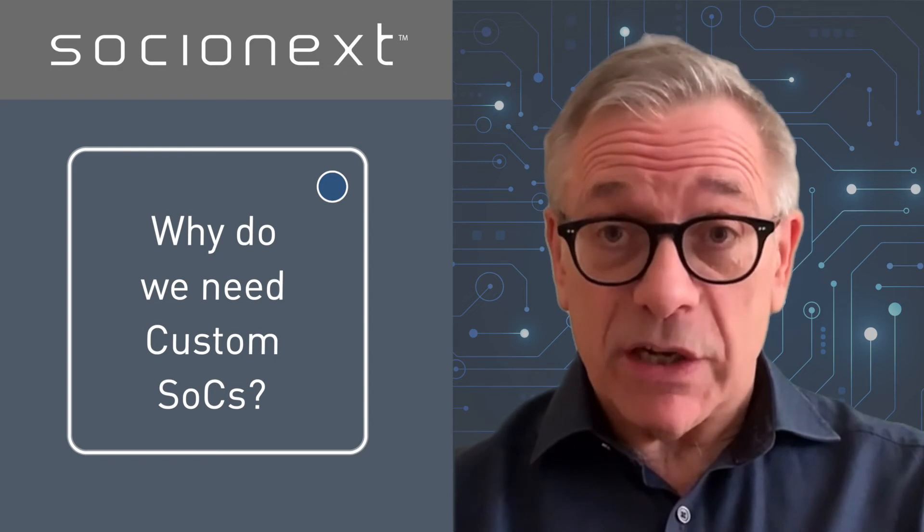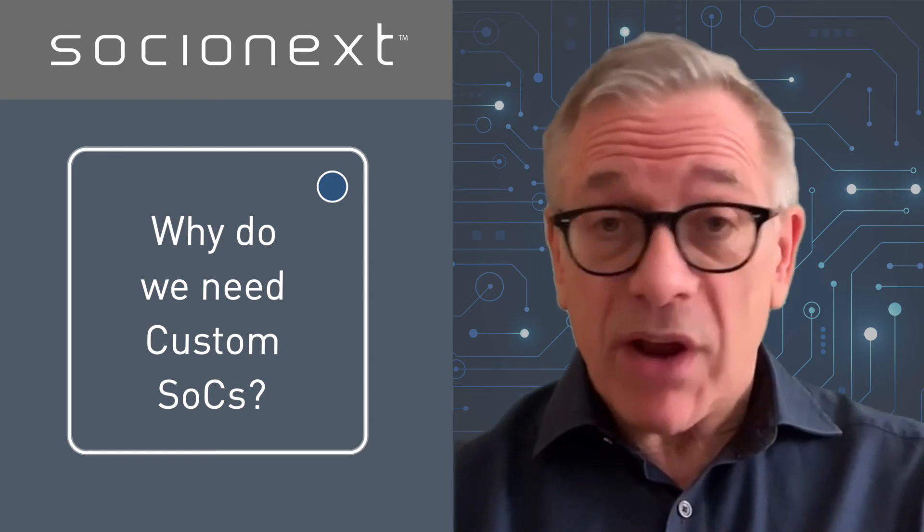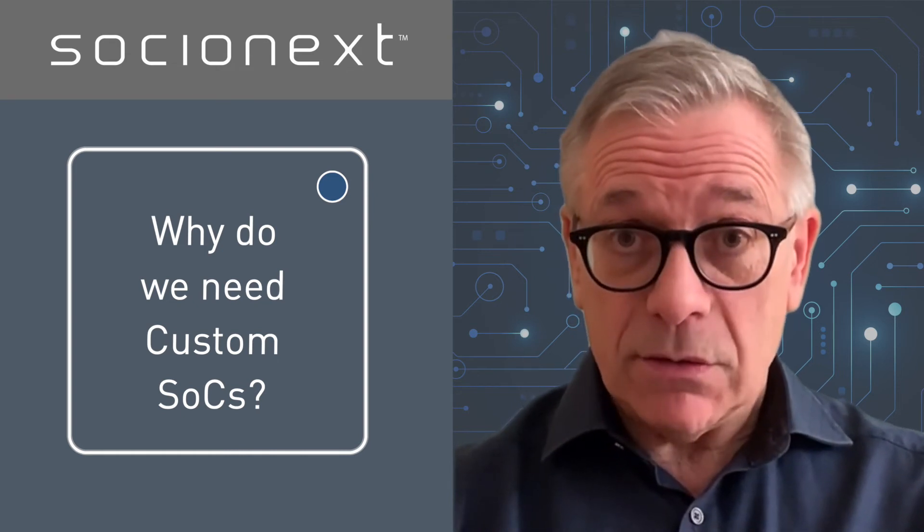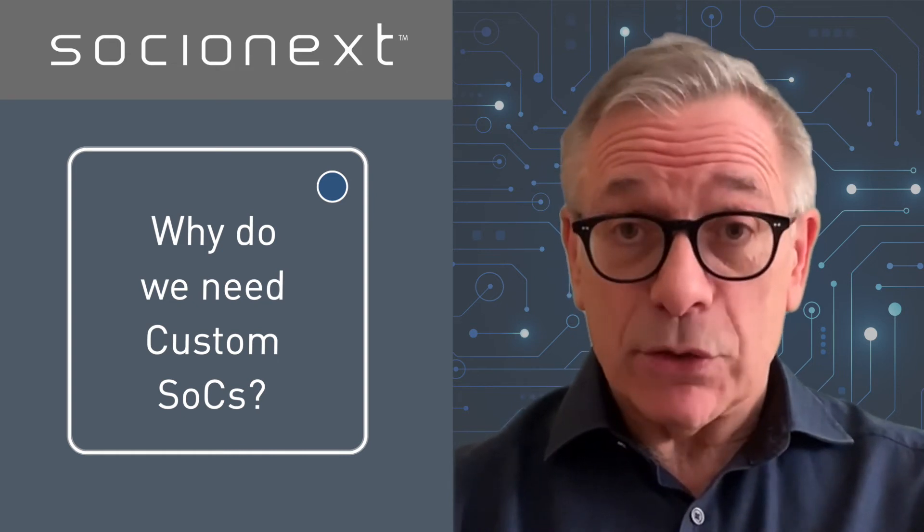Socionext's experienced engineers will support you through every aspect of the product design and implementation process, ensuring the ideal solution for your application.